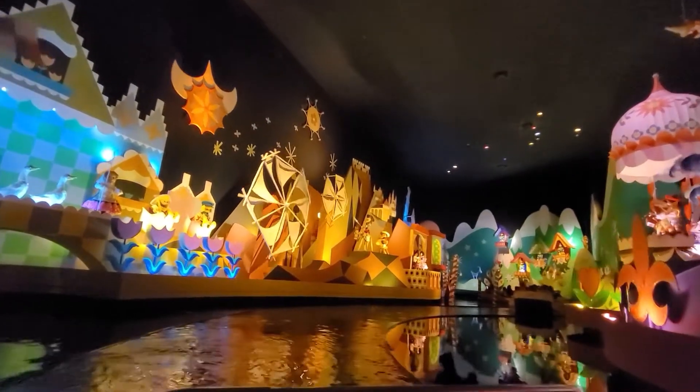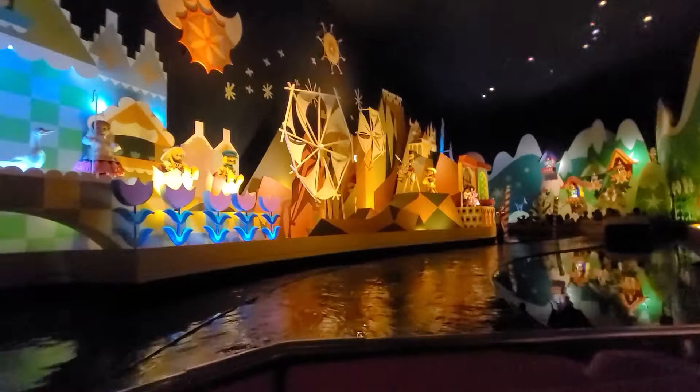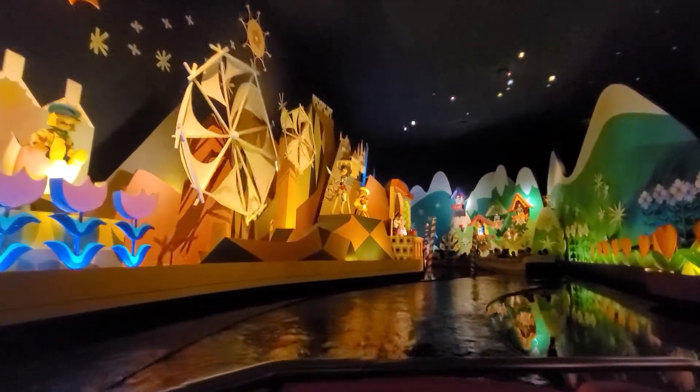Pandora and Jude absolutely love this ride. It is Jude's speed for sure. He does not like fast moving and he does not like drops, so this is the type of boat ride he needs in his life.